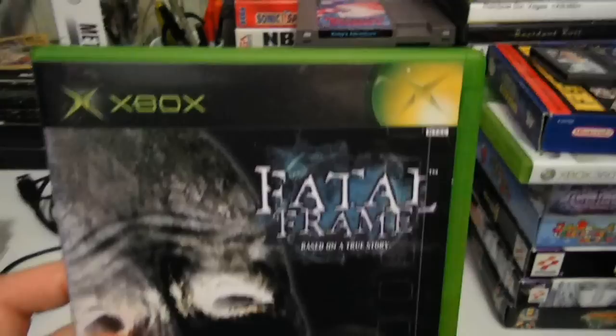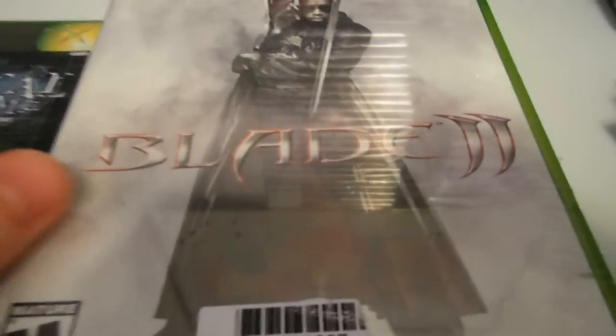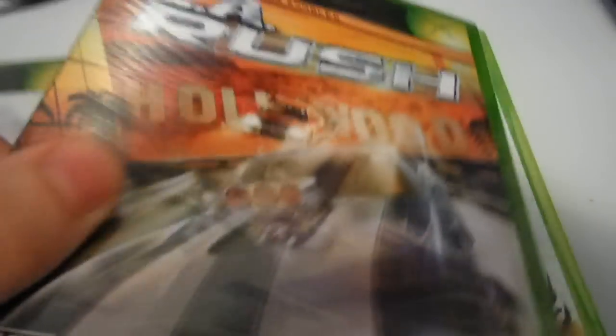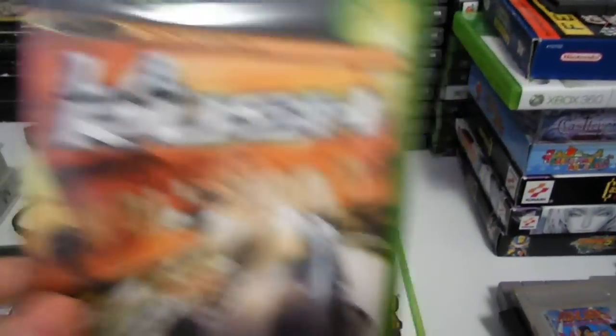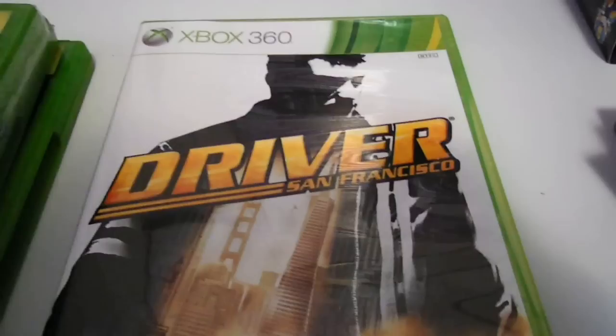Fatal Frame — I got this from a pawn shop seller for a few dollars. It's a hard-to-find Xbox game. Glad to have it in my collection. Blade 2, got this from East Starland for Xbox. And a brand new L.A. Rush — total of $5 I paid for this. I bought Driver: San Francisco off eBay brand new — this is an amazing game too, much like Ace Combat: Assault Horizon.